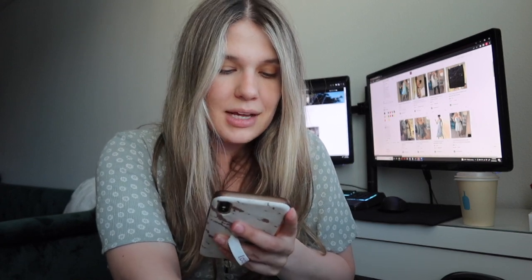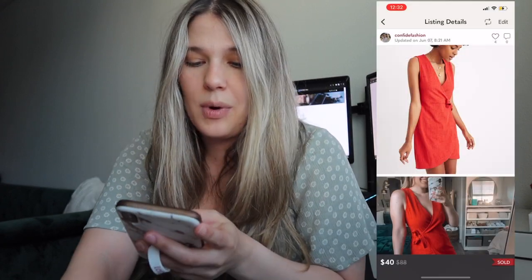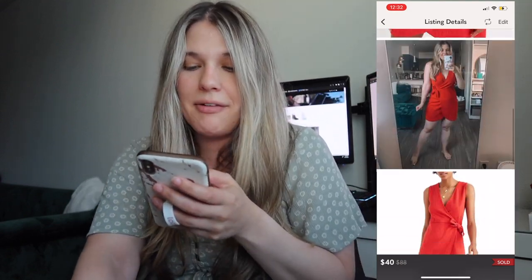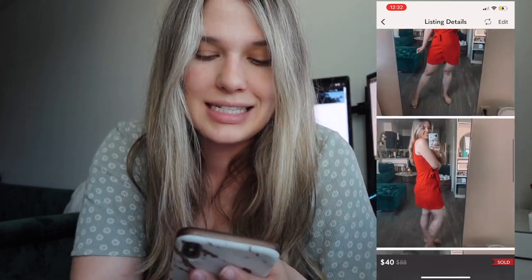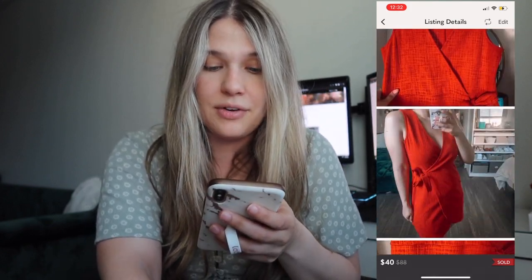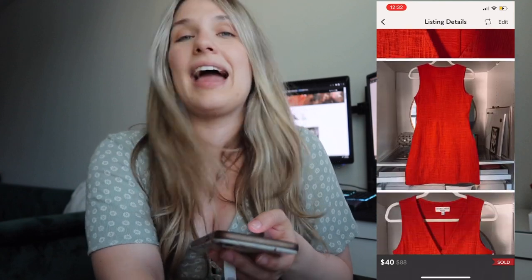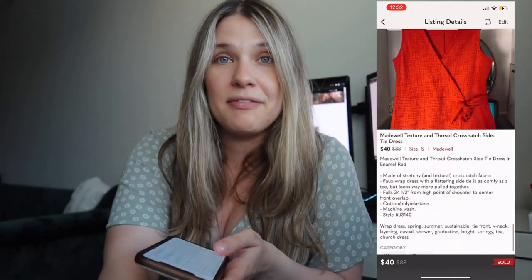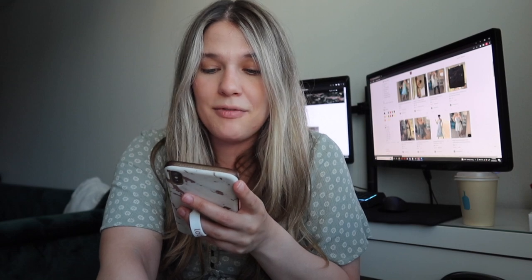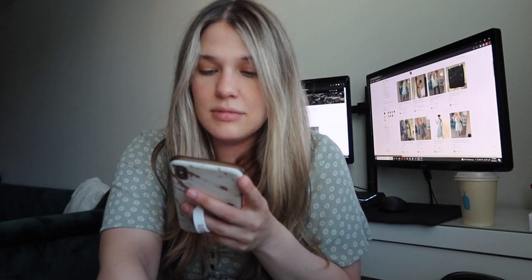The next one was a Madewell orange — kind of like a bright red — side tie dress. I also picked this up at Goodwill for $11.49. I had it listed on my Poshmark for $55 and sold it for $40, which made my net earnings $32 on that one.